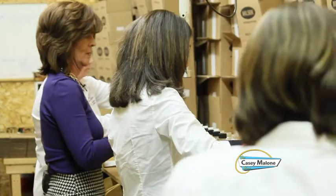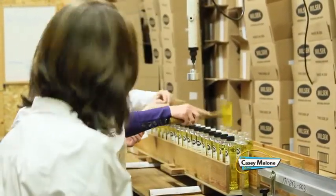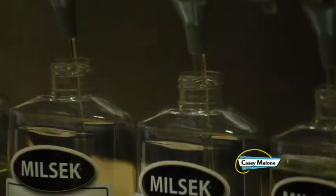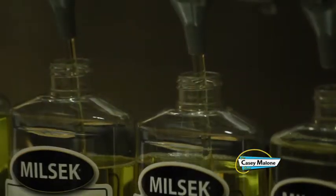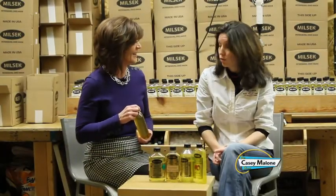Zoltan was also a teacher, and his students saw the value of the formula and encouraged him to start marketing it. His wife Julia would collect old ketchup bottles from friends and neighbors, have them cleaned out, and bottle the polish. That's how they made sales during the Great Depression.